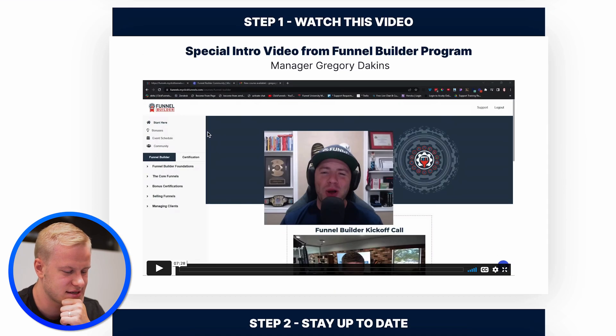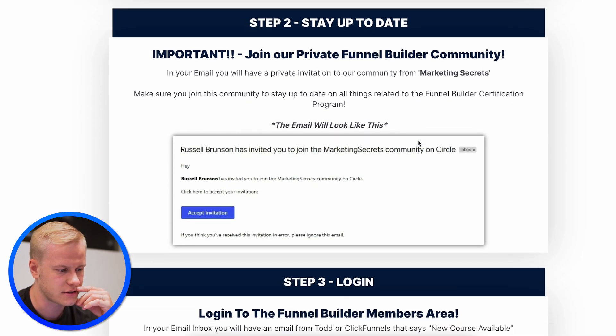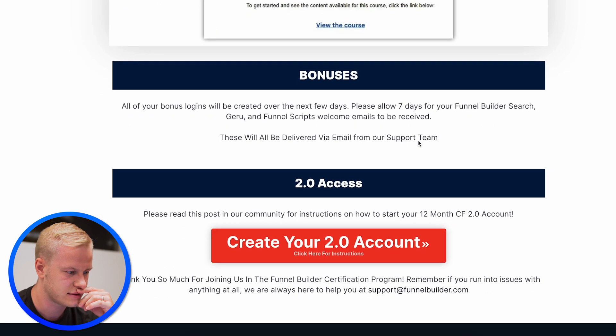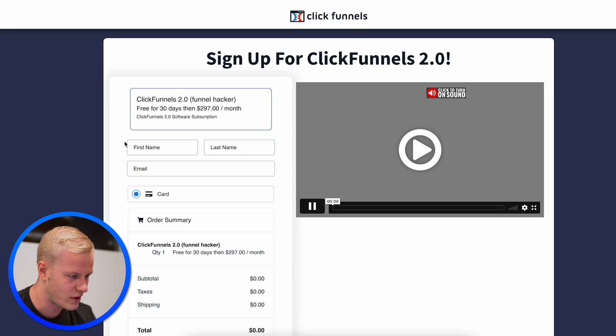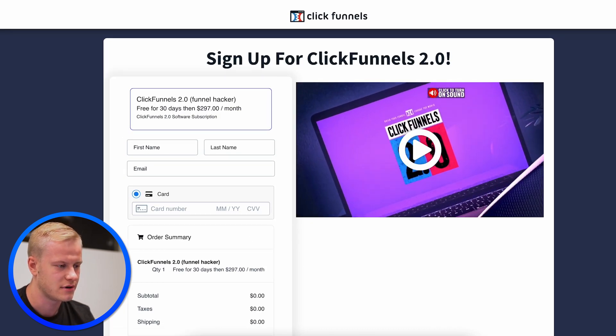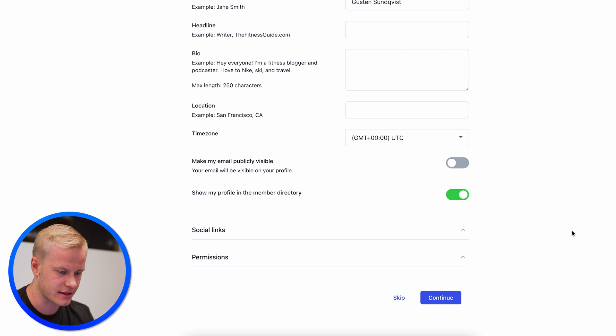Congratulations, welcome to the Funnel Builder Certification Program. Looking at the dashboard — I heard this is ClickFunnels 2.0 with some custom coding, so I think this is how they envision the dashboard looking when CF 2.0 is fully developed. There's a kickoff call, private community, members area, bonuses, and account creation. Joining the Marketing Secrets Circle community platform is pretty exciting — it takes courses to the next level by adding community.